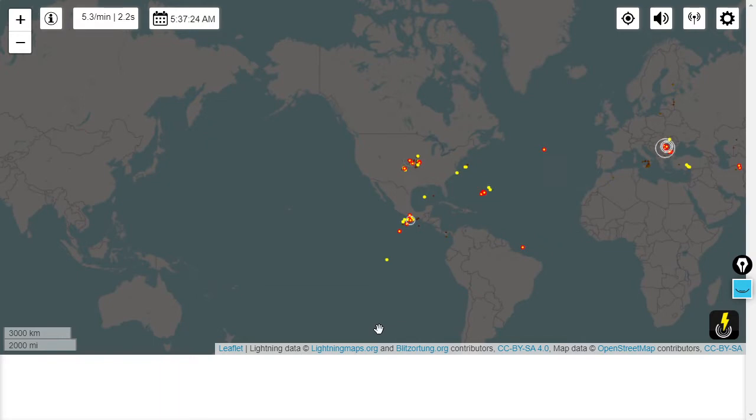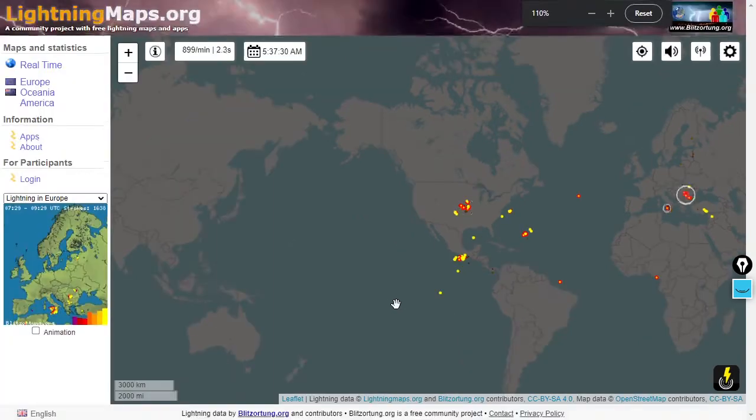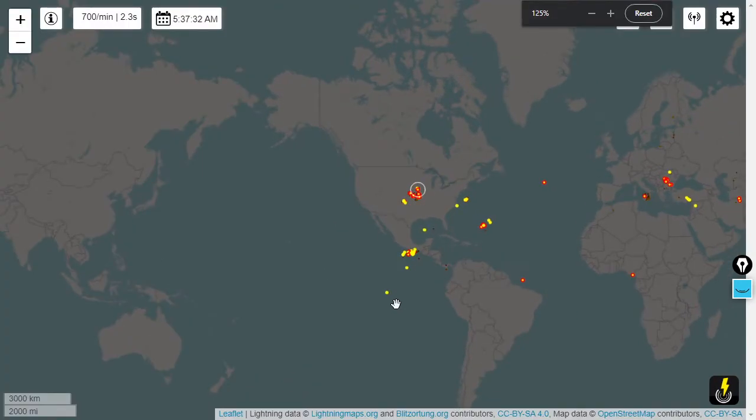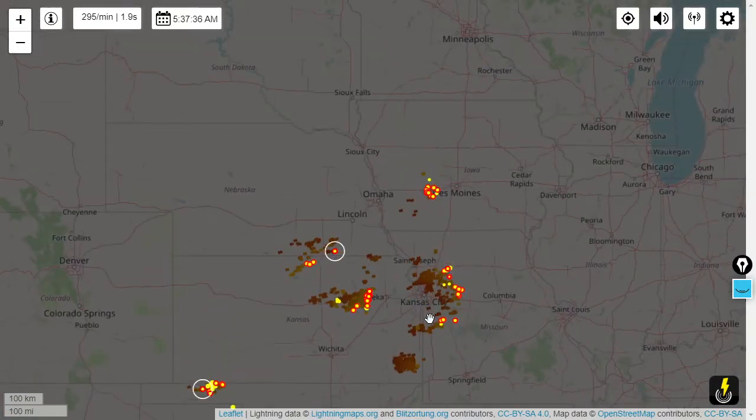Next we'll take a look at lightning. We saw a severe thunderstorm here in eastern Pennsylvania — we're located in Lehigh Valley. I was actually using lightningmaps.org. Check out our Instagram account where you can see some severe lightning scenarios shown on there.